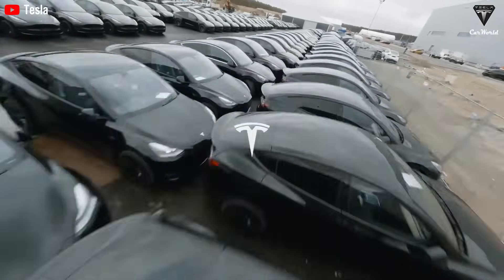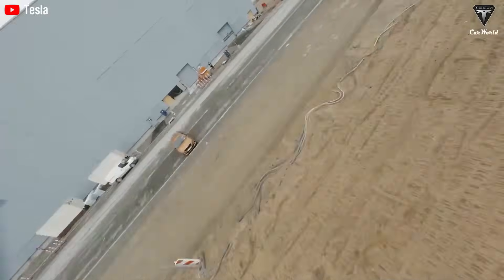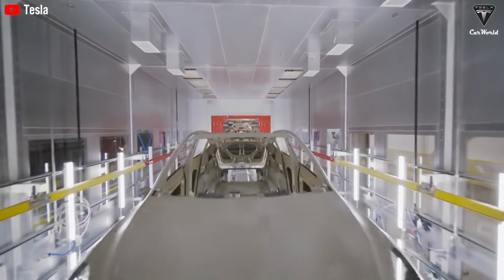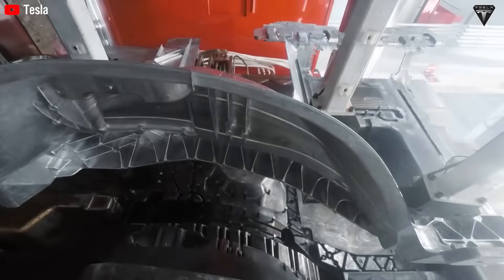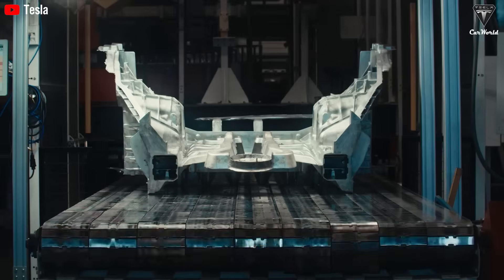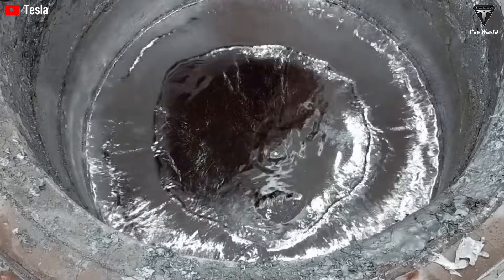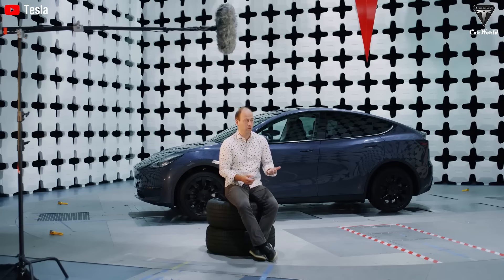If you still think the EV race is about battery capacity or driving range, you've already lost. The game now is production speed, and Tesla is leading it by casting an entire vehicle frame in just 3.75 seconds. At Giga Texas, the 50,000-ton Giga Press is producing a complete CyberCab or Model 2 body in under 4 seconds. In the near future, that same technology will bring down the production time of the Model Y and Cybertruck to under 6 seconds, and drive the dream of mass-market self-driving cars rolling on the streets as early as next year.